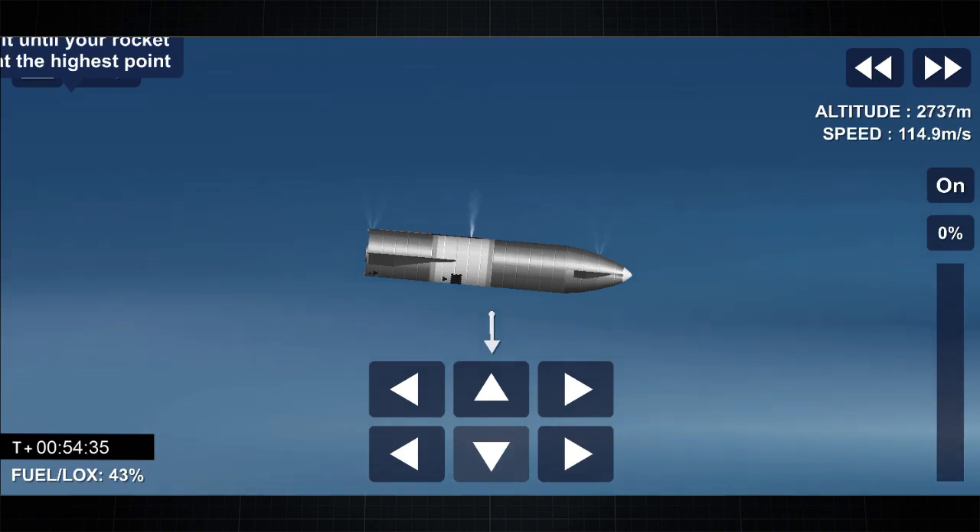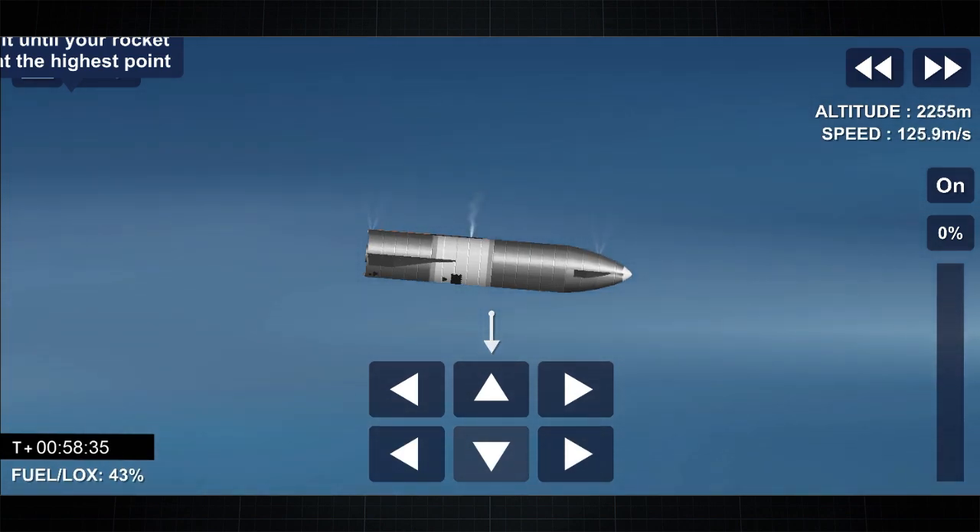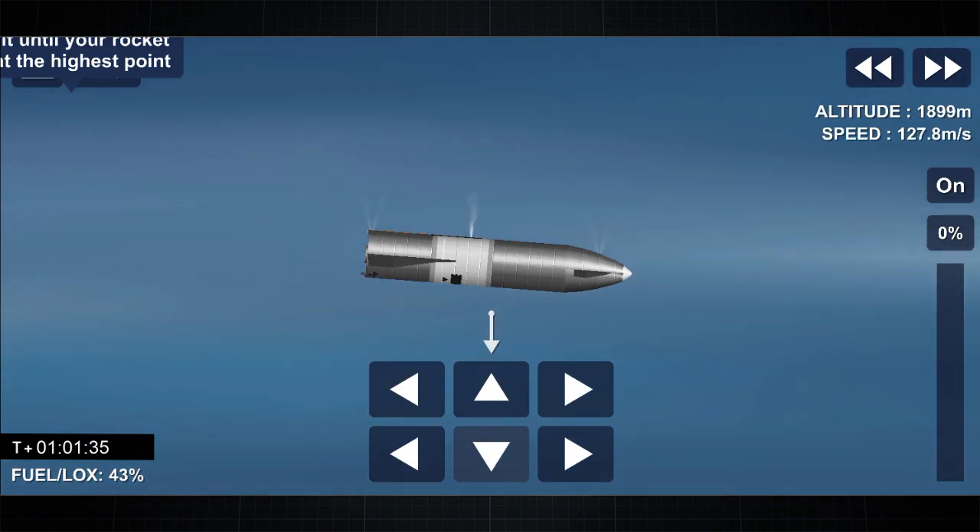We're down below 2 kilometers. We're preparing to light three Raptor engines to begin the flip sequence. It'll culminate with landing on the landing pad in Boca Chica.